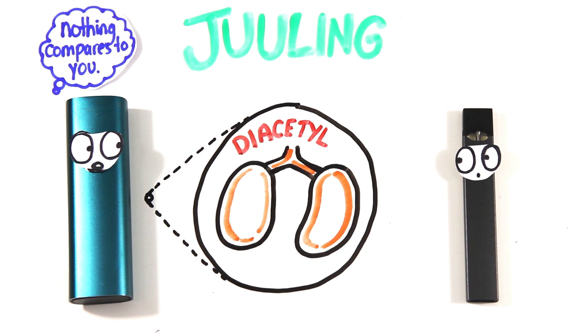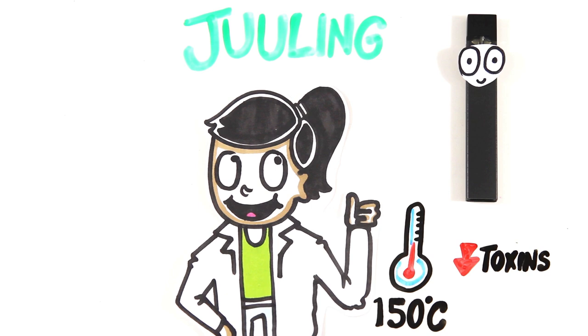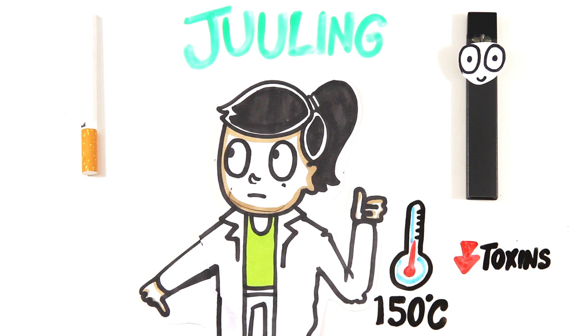The temperature needs to be at least 150 degrees Celsius to create an inhalable aerosol, therefore there is no combustion reaction, which means decreased toxins. For now, science says that Juuling is healthier than smoking, but they both involve consumption of a similar amount of a mind-altering drug.